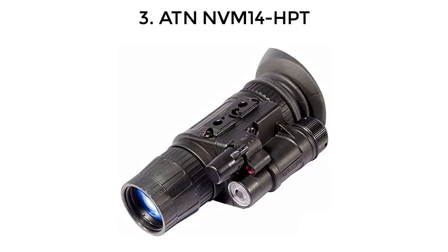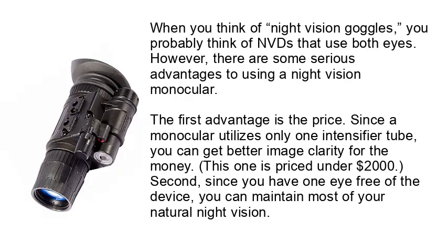Number 3: AT&N NVM 14 HPT. When you think of night vision goggles, you probably think of NVDs that use both eyes. However, there are some serious advantages to using a night vision monocular. The first advantage is the price — since a monocular utilizes only one intensifier tube, you can get better image clarity for the money. This one is priced under $2,000. Second, since you have one eye free of the device, you can maintain most of your natural night vision.